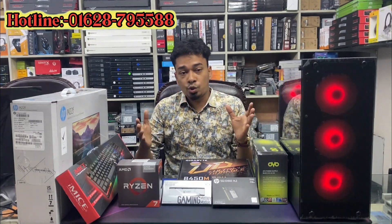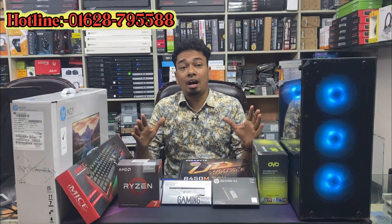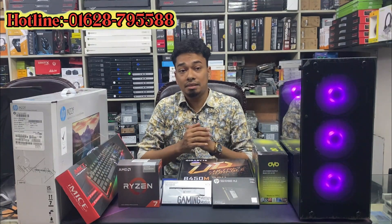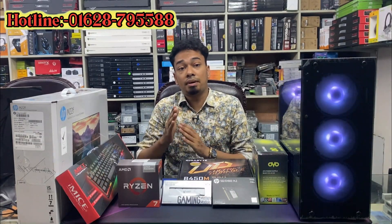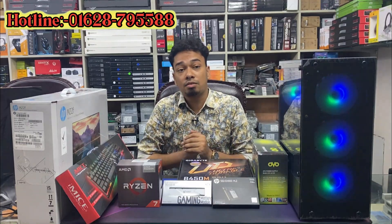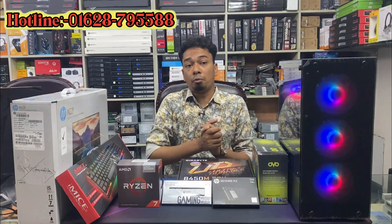Everything is all about gaming, even video editing, outsourcing, financing. The APC built-in is the Ryzen 7 700 GDA, and the price is only 788. The total APC built-in price is only one reasonable price.